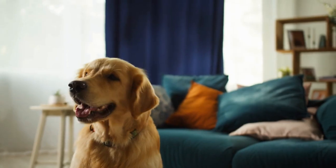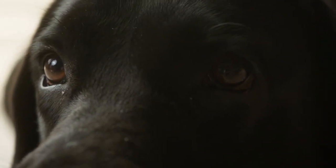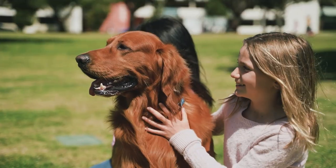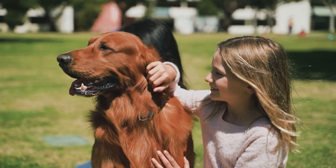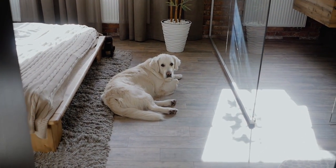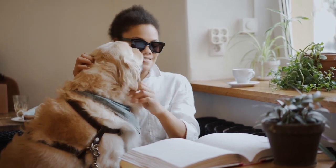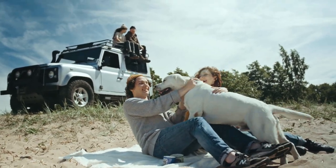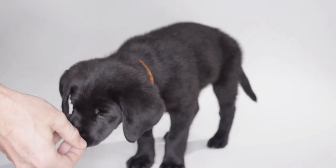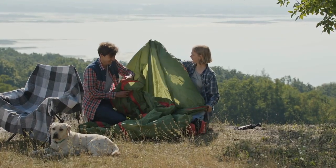Temperament: Labrador Retrievers and Golden Retrievers have different temperaments that make them suited for different roles. Golden Retrievers are often described as friendly, affectionate, and eager to please. They are social dogs that get along well with children and other pets, and are known for their ability to adapt to different environments and situations. Golden Retrievers make great therapy dogs and emotional support animals. Labrador Retrievers are also friendly and loyal, but they may be more reserved or cautious around strangers, especially if they have not been properly socialized. This can make them excellent watchdogs and protectors of their family.